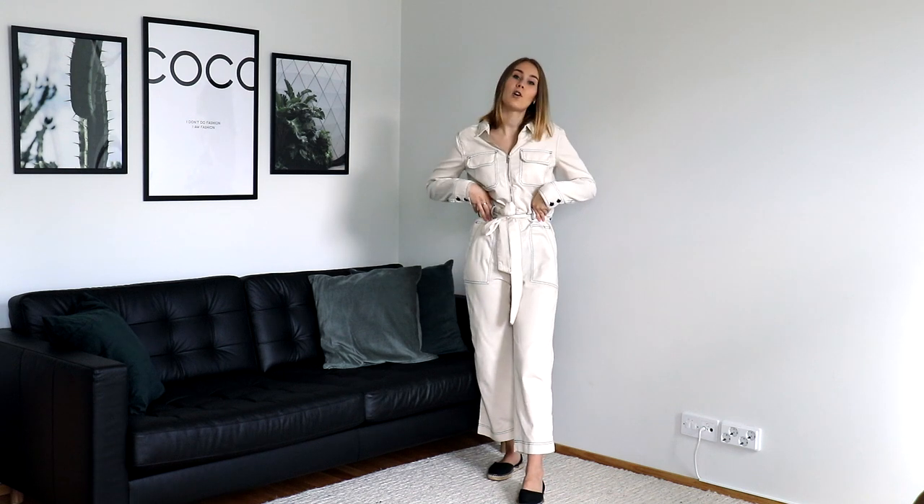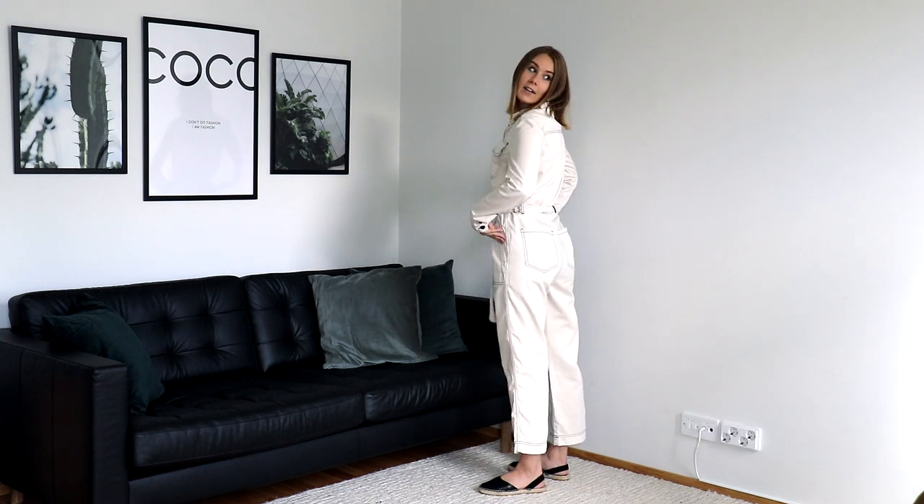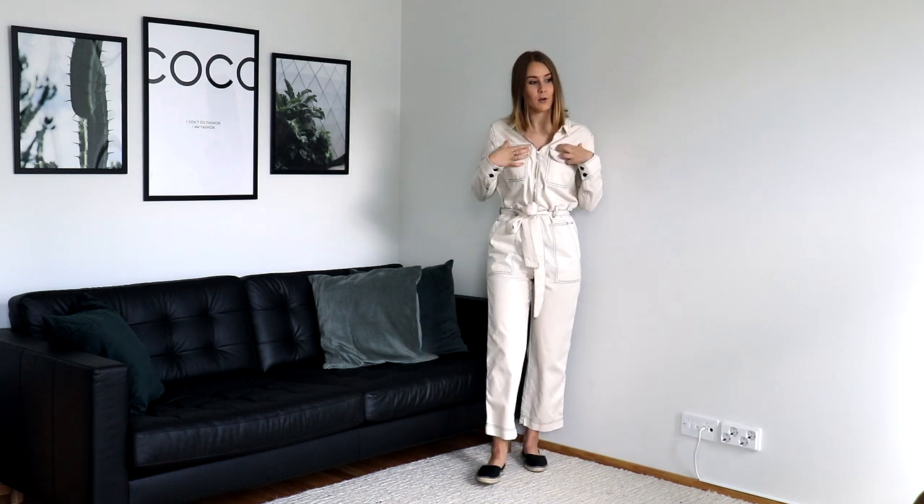This is from Zara, and by the way I will link everything that I can find down below in the description box, so go and have a look if some of the pieces are something that you would want to buy. Most of the stuff I've just got, so they might still be in stock. But anyway, this overall is from Zara. I found it from the website — they don't have this in store, at least not here in Finland.